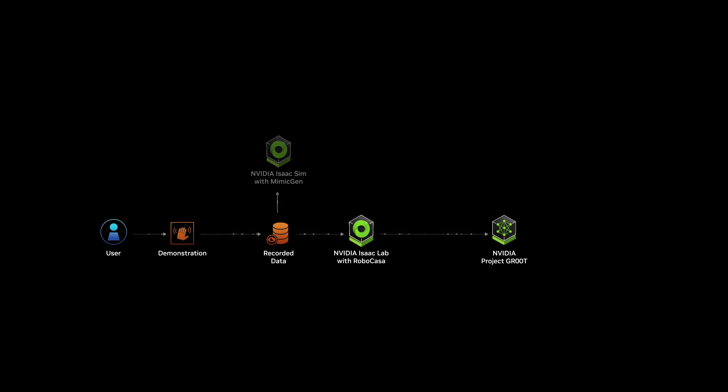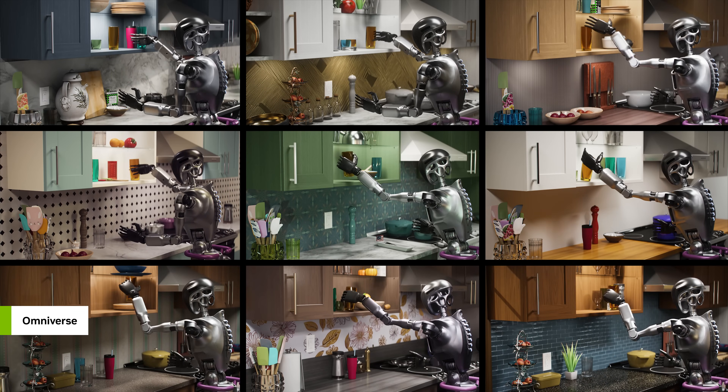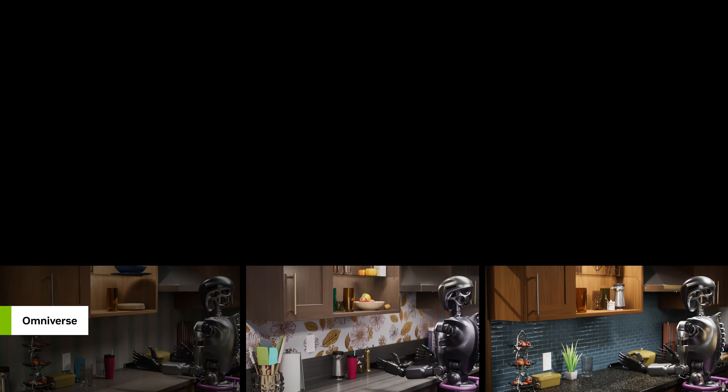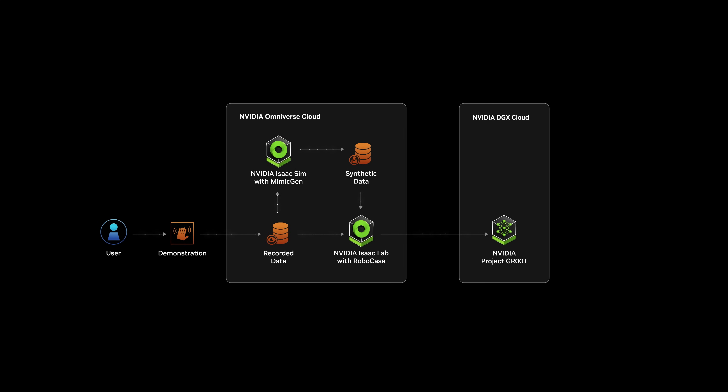They increase their data size using MimicGen, which helps them generate large-scale synthetic motion datasets based on the small number of original captures. They then train the Groot model on NVIDIA DGX Cloud with the combined real and synthetic datasets.